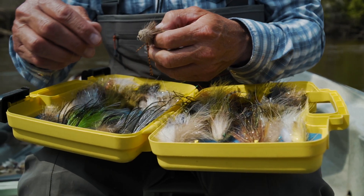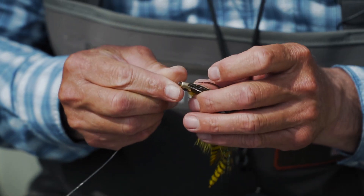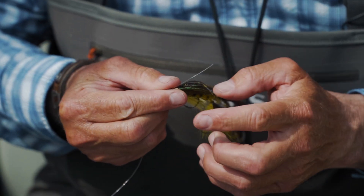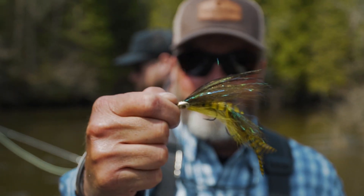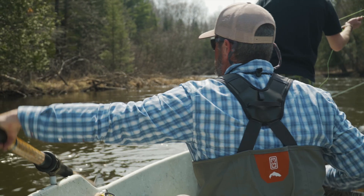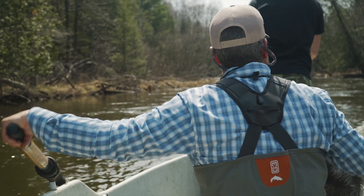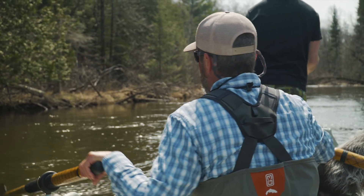Today we're out on the Manistee River casting streamers for trout. With the opener just a few days away, we thought it would be a great time to talk about invasive species and our responsibilities as anglers. With the popularity of outdoor pursuits and the mobility people have today, we're noticing invasive species in places where they have never appeared before.